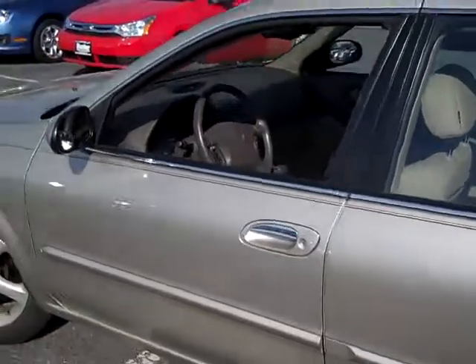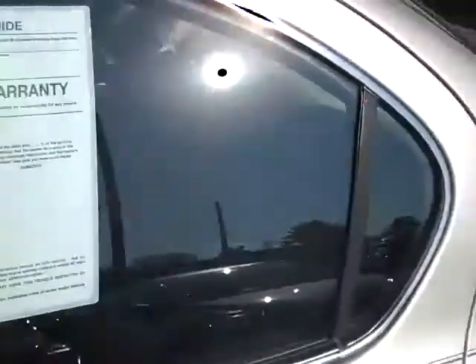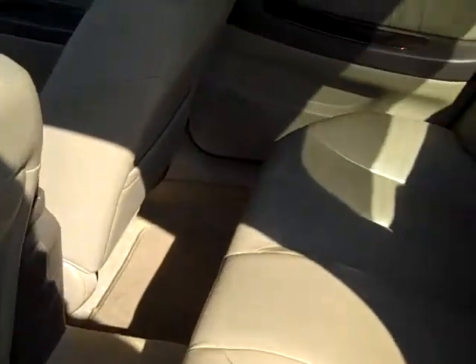It's got the 3.0 V6 engine in it, very reliable strong engine. This car is very clean — it's got leather seats and plenty of leg room in the back.